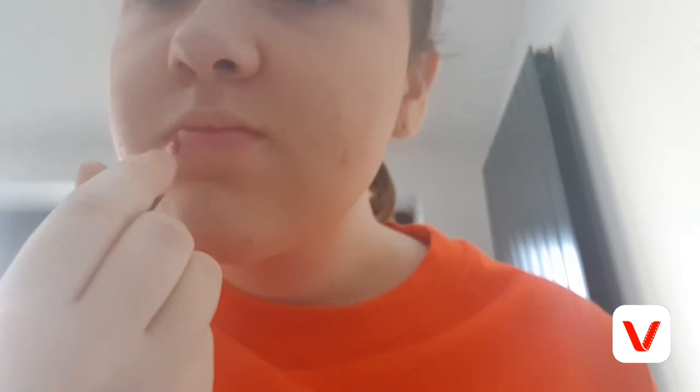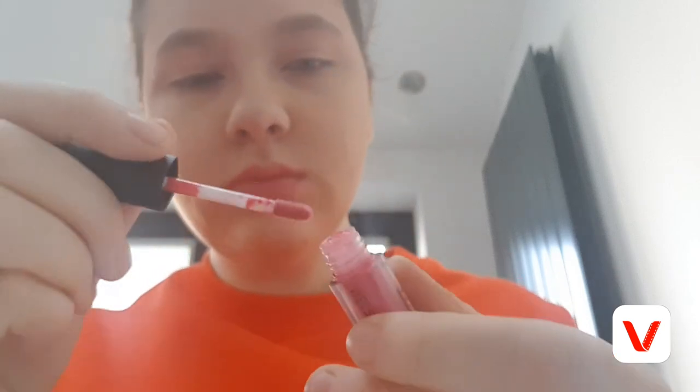To finish off the makeup look I'm going to take my lip luster in this shade — I really like it and it's the shade that Tyler actually wears. This is probably my favorite shade. I'm going to put some marks around it.